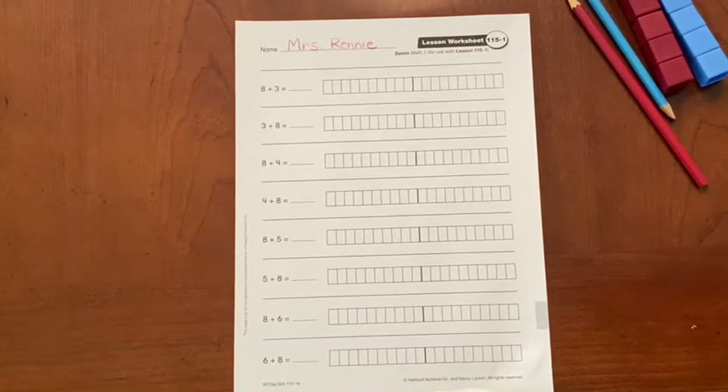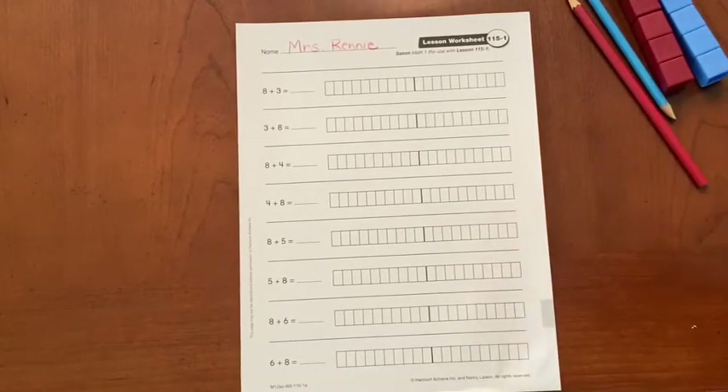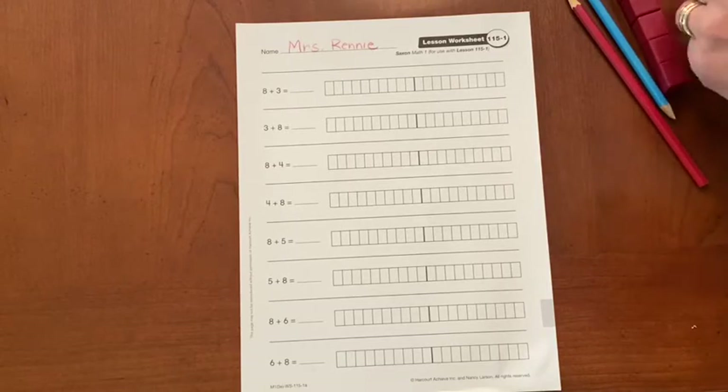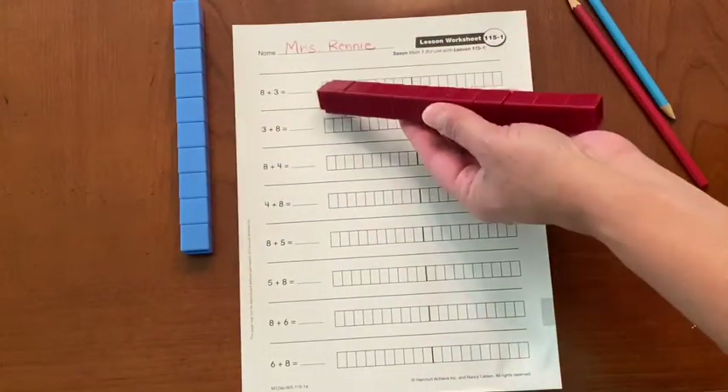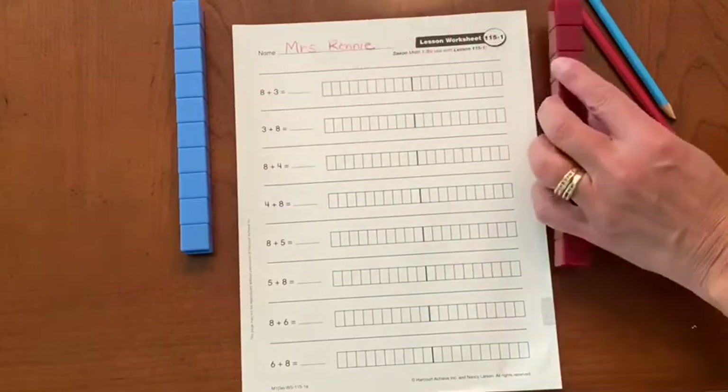Okay, let's go ahead and do the next four oddball facts. These are addition facts that don't really follow a pattern, so we're going to use our cubes like we did last time. We're going to show the first number with one color and then the second number, or add-in, with the next color.